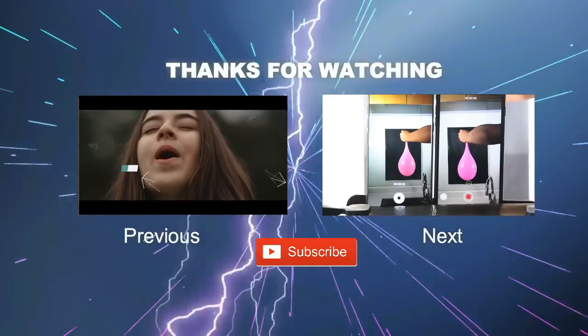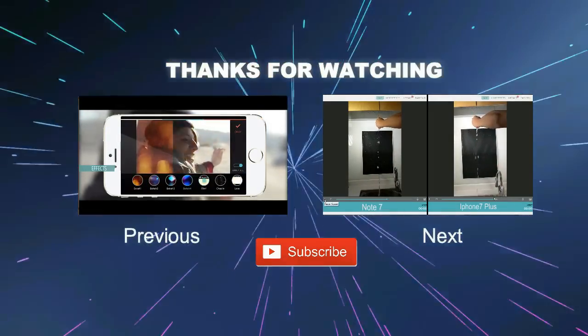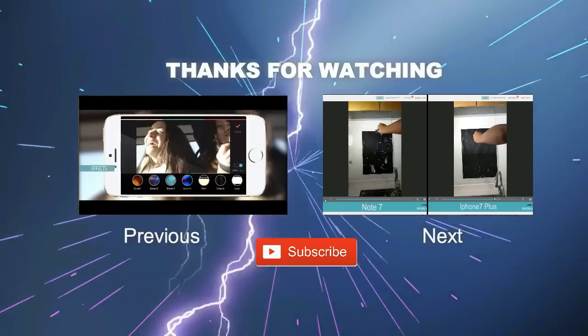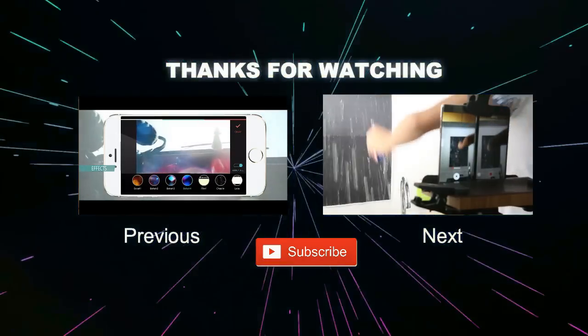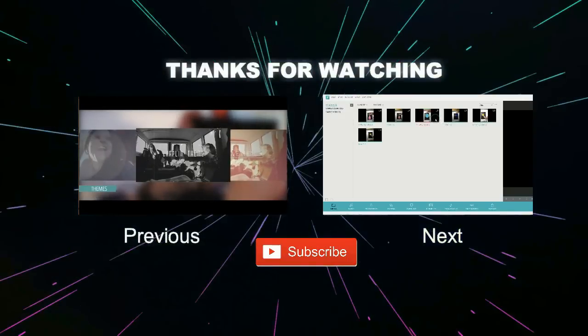This free application allows you to do most editing work you can accomplish with a robust PC video editor — everything from basic trimming to adding transitions, filters, background music, voiceovers, titles, video effects, and more.